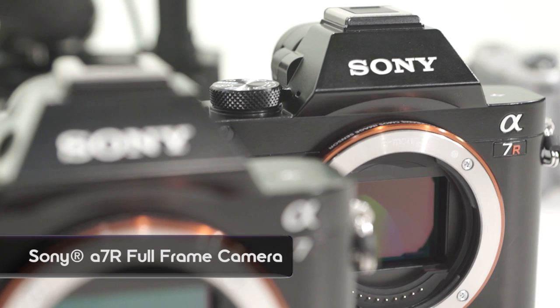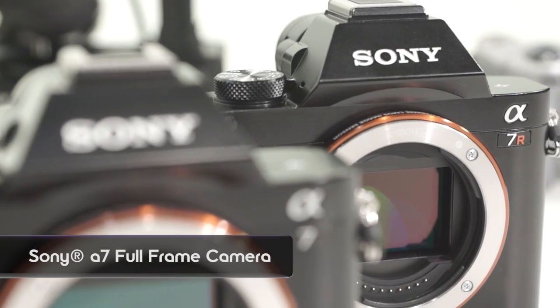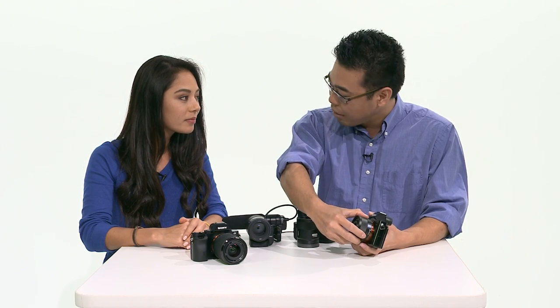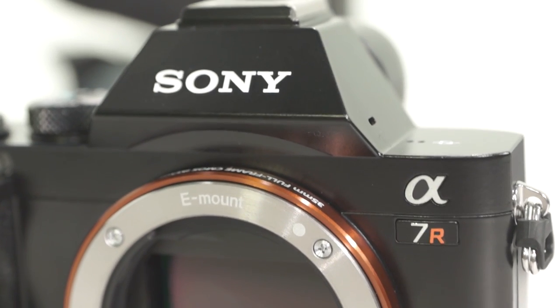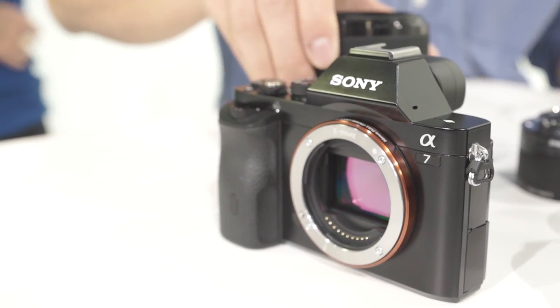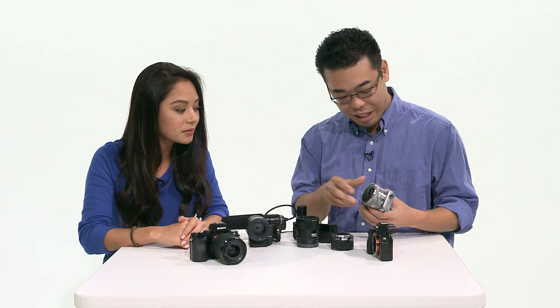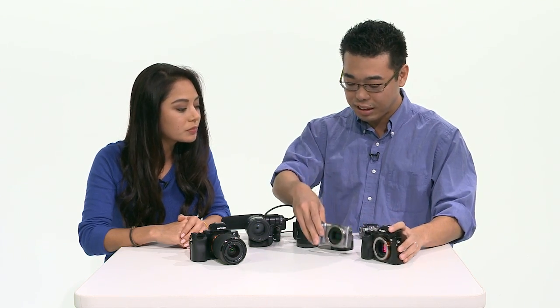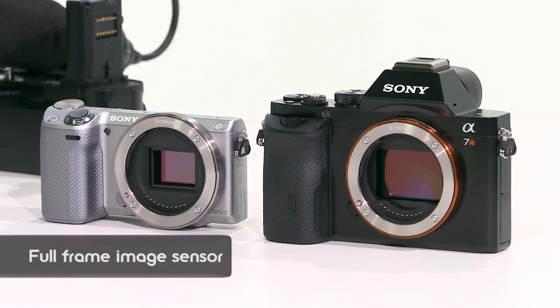We're now introducing the Alpha 7R that we have right here and also the Alpha 7 here. As you can tell, the number one feature of this camera — it's E-mount, NEX E-mount, but it's a full-frame image sensor. I have an NEX 5T here, but you can see the size difference between an APS-C size sensor and a full-frame sensor.